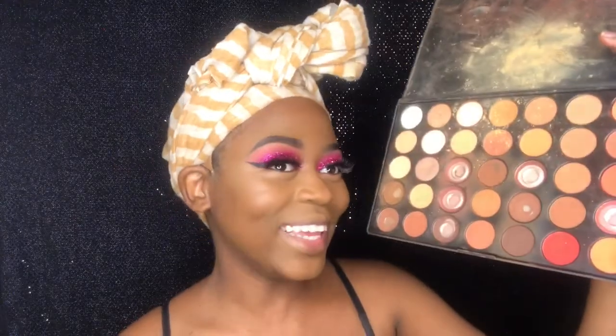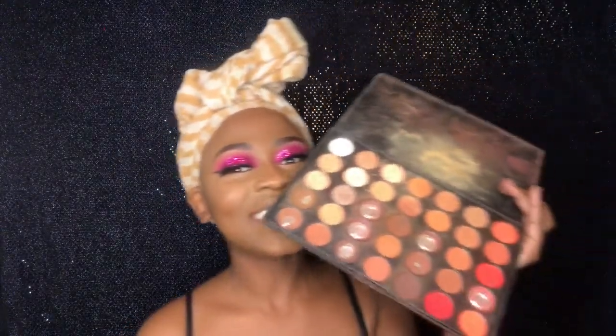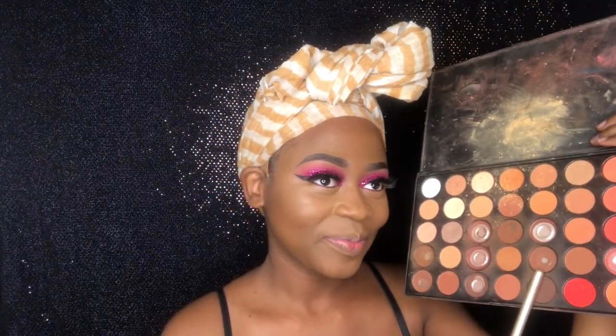So now I'm going to use this eyeshadow right here to control my face.